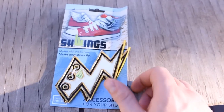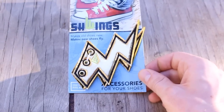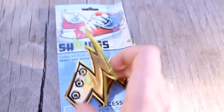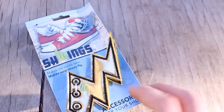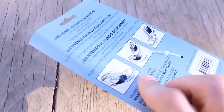Next up we have Schwings — I think that's how you pronounce that. It's basically an accessory for your shoes. You put them around the laces and it makes it look like you have lightning bolts coming off your shoes. There's a set of two so you can put them on both shoes. Really cool and definitely unique.